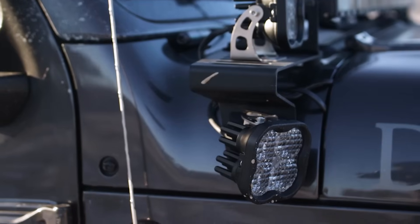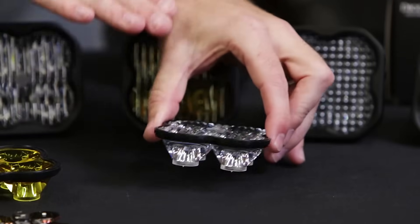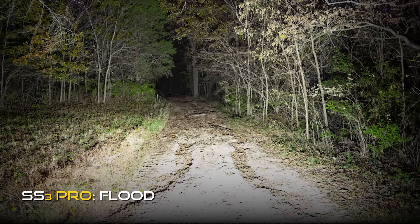Our flood beam pattern has been designed to take all that focused light and spread it very evenly with custom-designed front optics. This provides a 60 by 60 degree spread, perfect for driving at low speeds or around the worksite.